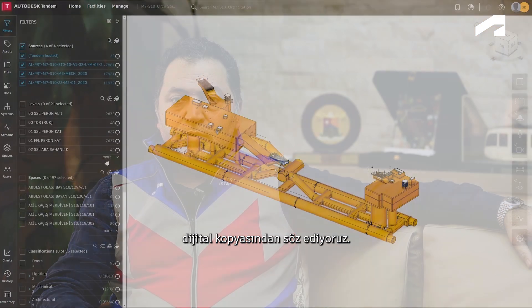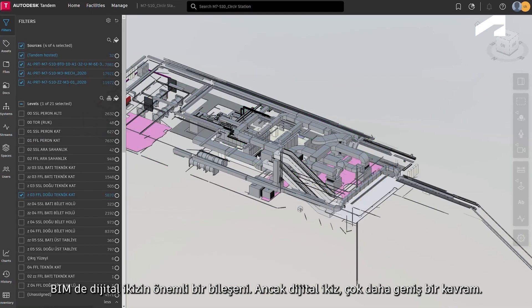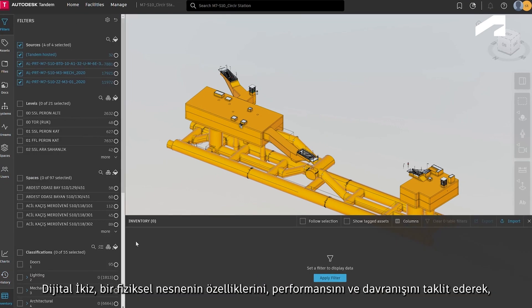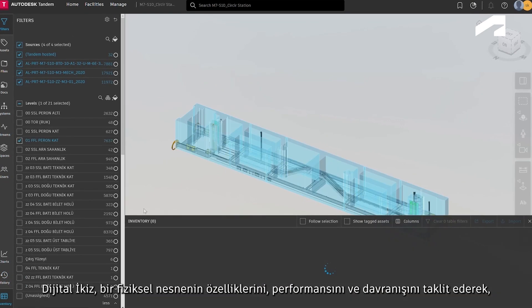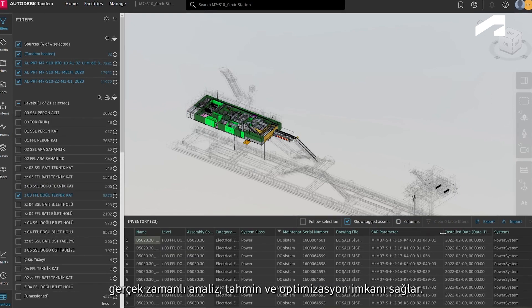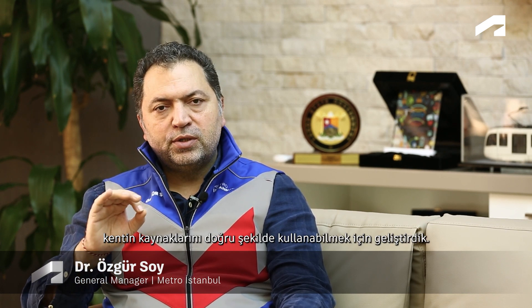A digital twin is an exact digital replica of something that exists in the physical world. BIM is an important component of a digital twin, but the concept of a digital twin is much broader. A digital twin mimics the characteristics, performance, and behavior of a physical object, enabling real-time analysis, prediction, and optimization. We have developed the digital twin project to utilize the city's resources efficiently.